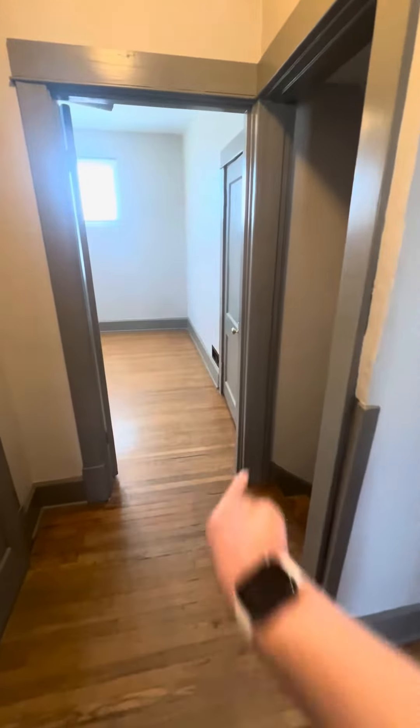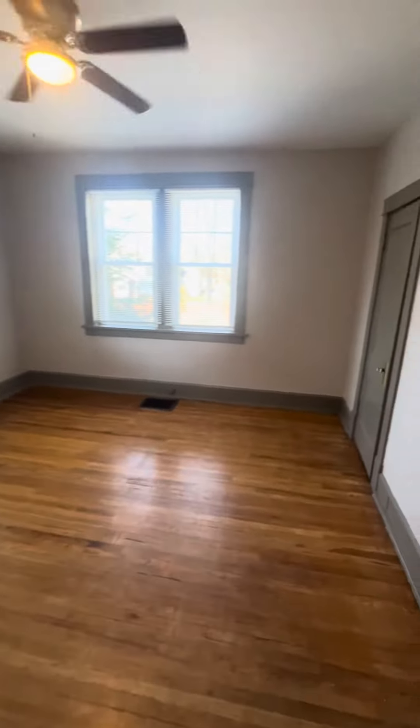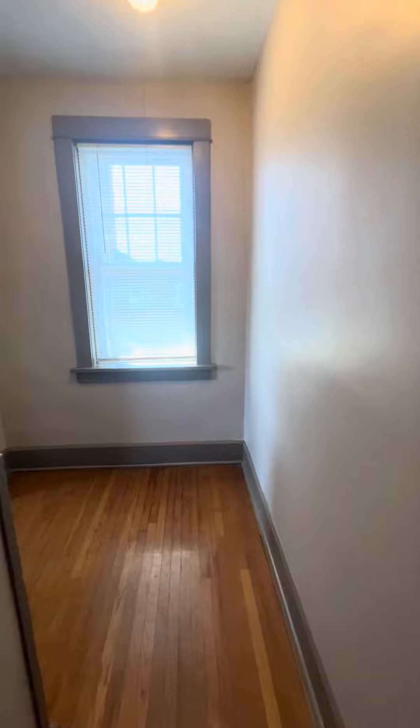Back out. Stairs, bedroom one, bathroom — on we go. Bedroom three. This one also has a quite large closet. Good space. Back out here.